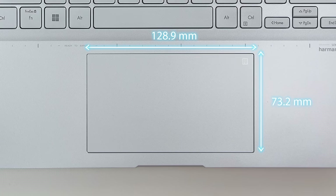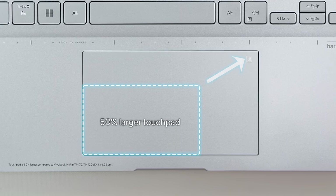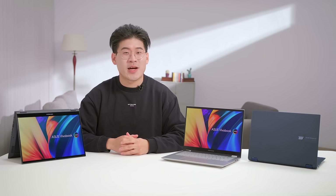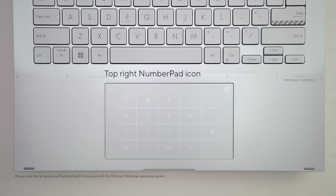Navigating across multiple windows has never been easier. With a considerably larger touchpad than previous Viewerbooks — 50% larger to be exact. In addition, on our touchpad is our optional NumberPad 2.0, providing an easy way to work efficiently in spreadsheets or other data entry work while keeping the device compact.